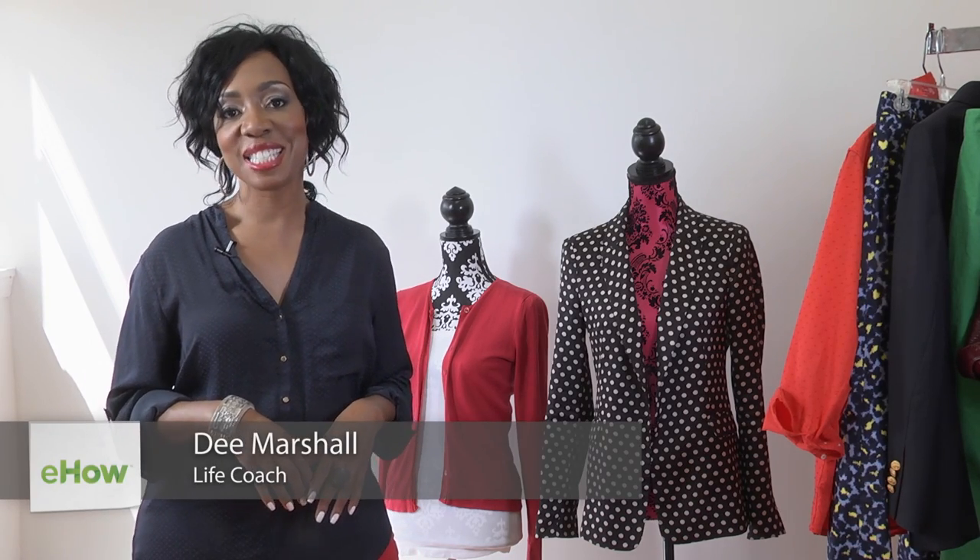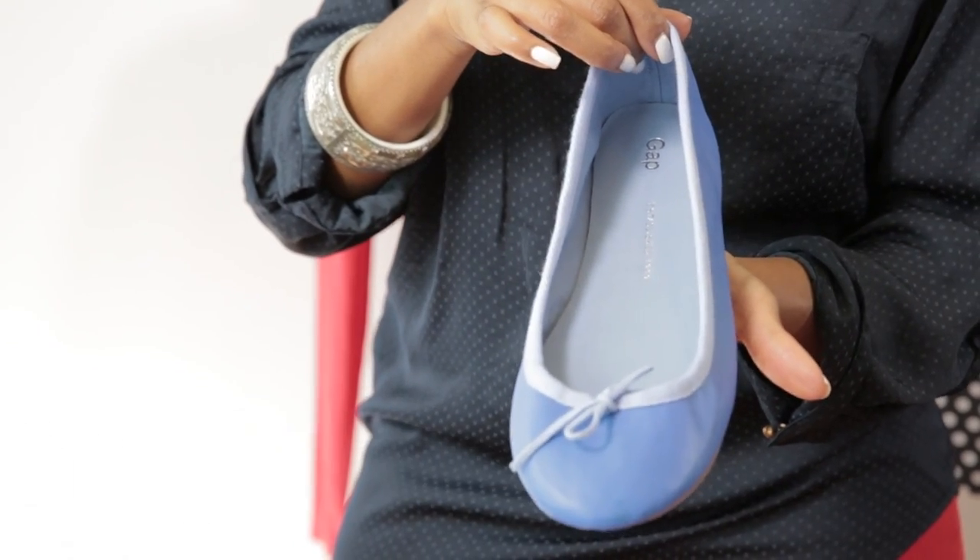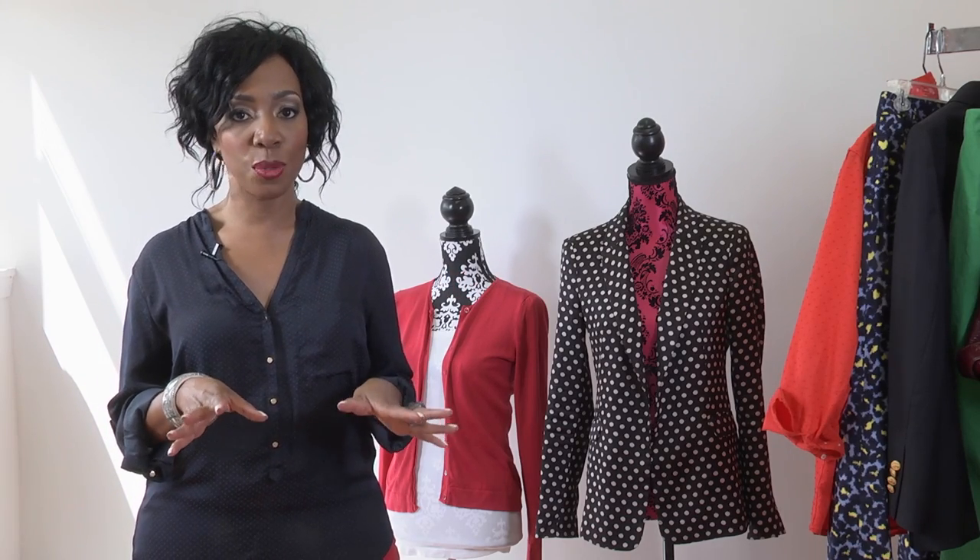Hi, I'm Dee Marshall, Career and Life Coach at DCMarshall.com, and this is how to dress for your first day of work at a casual office for women. There are three traditional dress codes for work: the first is business attire, the second is business casual attire, and the third is casual. What we're going to talk about today is casual.